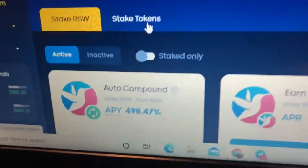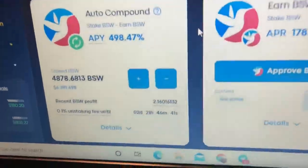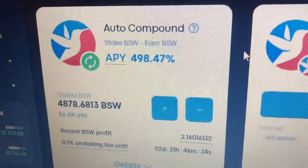And yeah, that's about it. I think this is a little gem. The price is still around $1.26 or so. So it's got a lot of room to grow. So let's see how this goes.